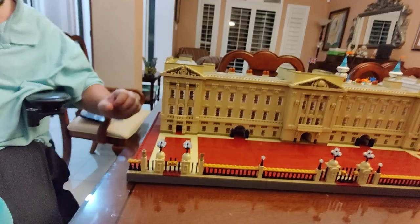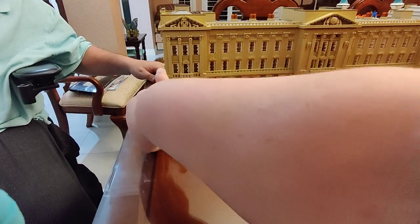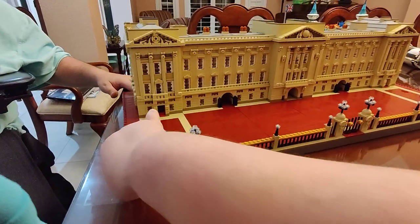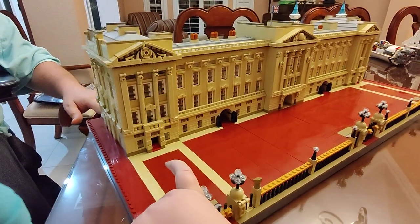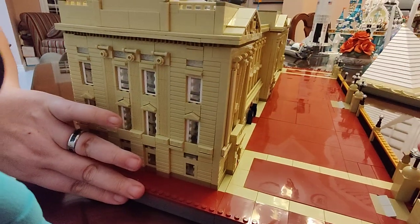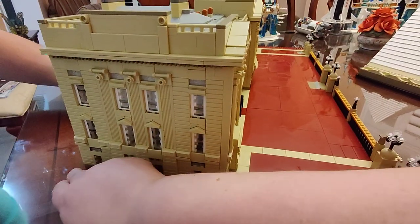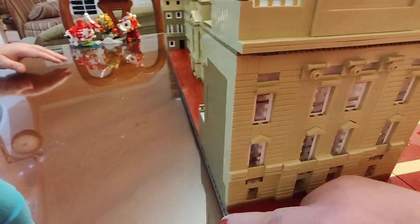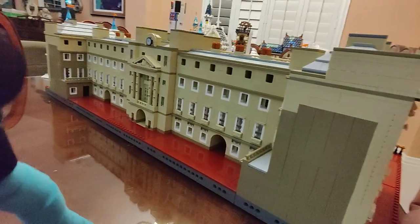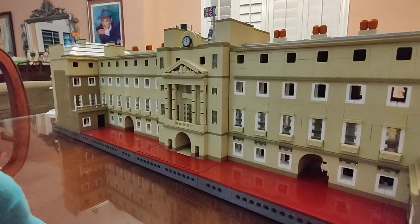Do you want to turn it around or at least turn it so I can get the side, the back? Why don't you just get up and come around back, because it will be too jiggly. So here's the side. And here's the back of the Buckingham.